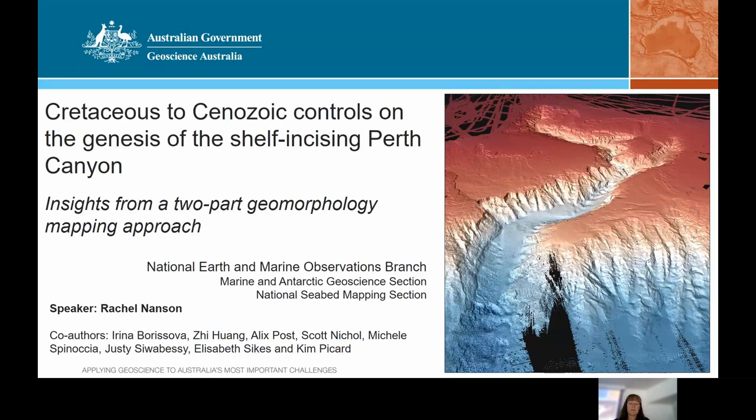This morning's seminar is 'Cretaceous to Cenozoic Controls on the Genesis of the Shelf-Incising Perth Canyon: Insights from a Two-Part Geomorphology Mapping Approach.' The Perth Canyon is Australia's second largest submarine canyon, and its elongate and continental shelf-incising morphology contrasts with Australia's more prolific slope-confined canyons. This seminar will describe a new internationally collaborative mapping approach to capture the complexity of the canyon and link its modern morphology to subsurface data, thereby reconstructing its geological evolution.